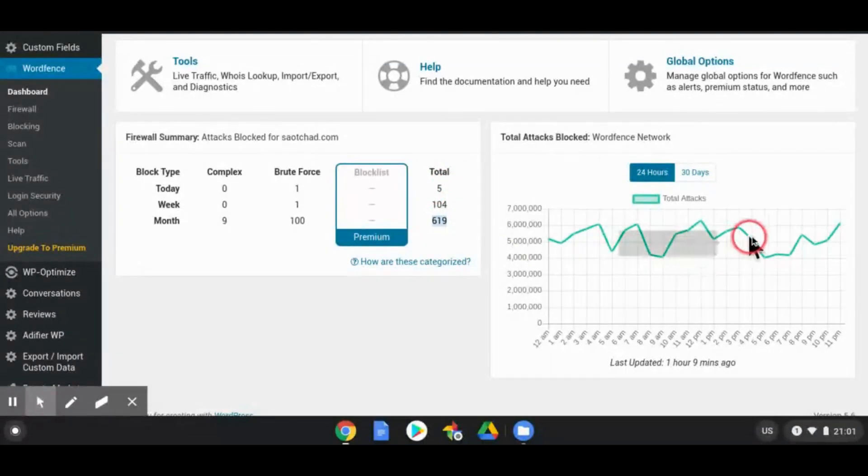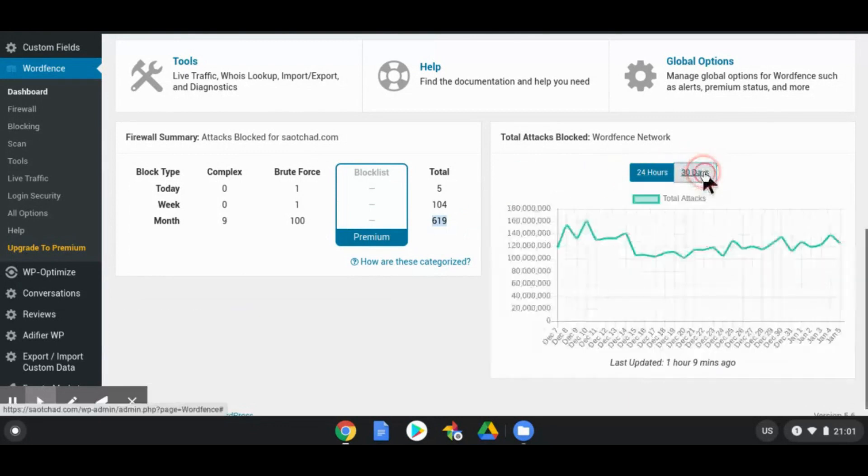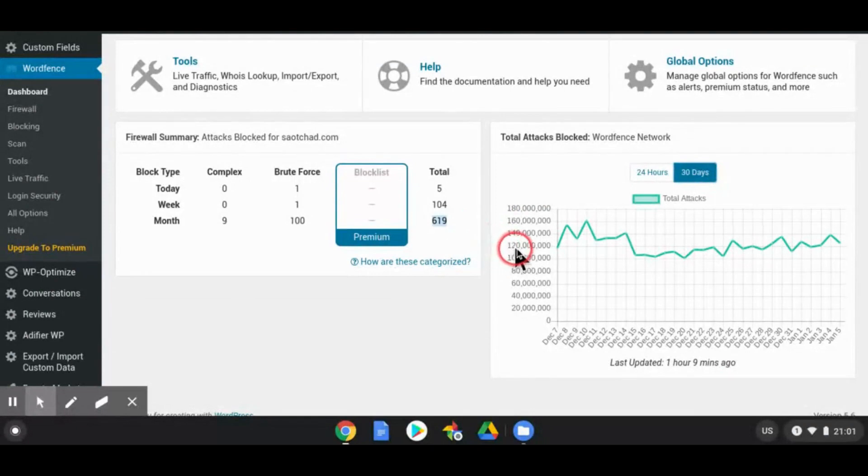Looking at data from the Wordfence network, they blocked over 5 million attacks within the last 24 hours or less. And when you go to the 30-day view, it's 120 million. It goes up and down depending on the day and the time.